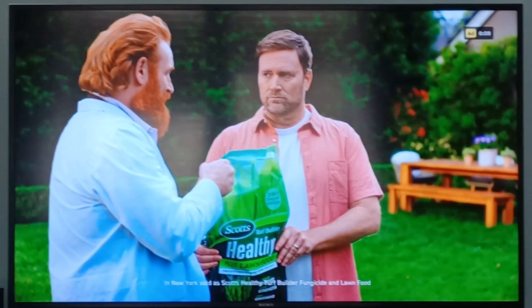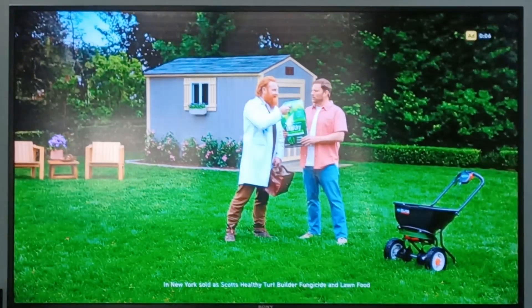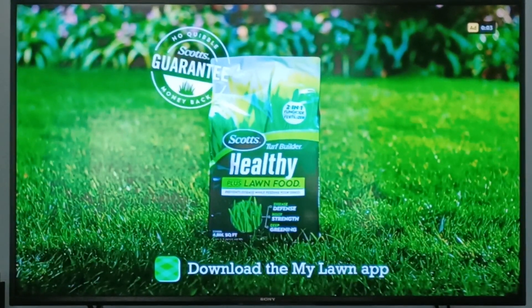Wanted to show you how to do it all. I think I know how to use a spreader. Pick up a bag of the new Scotts Turf Builder Healthy Plus Lawn Food today. Feed your lawn. Feed it.